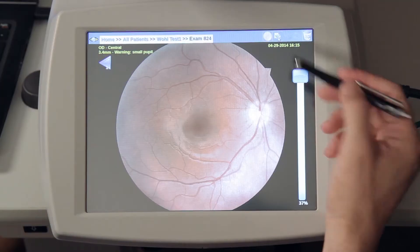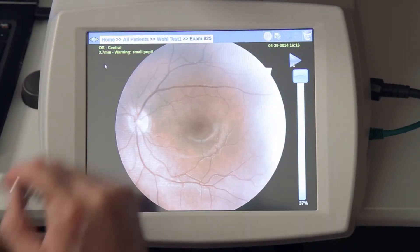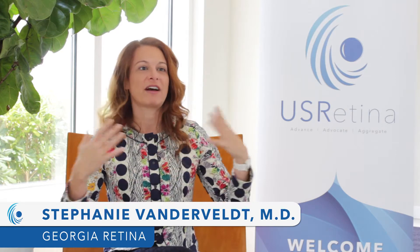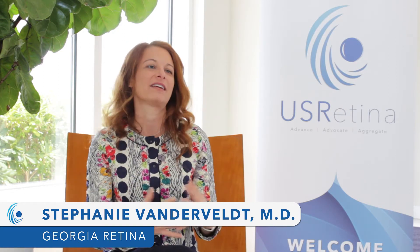More costly services such as surgery were required. With the IRIS system, we could have identified much earlier that this patient had diabetic retinopathy, which developed into hemorrhages and required surgery.